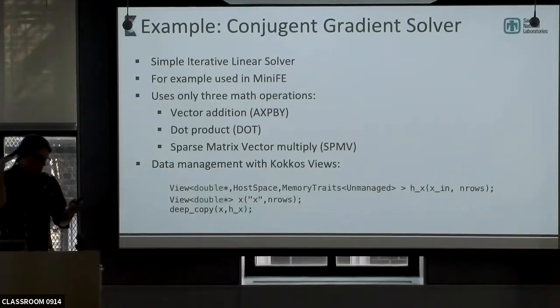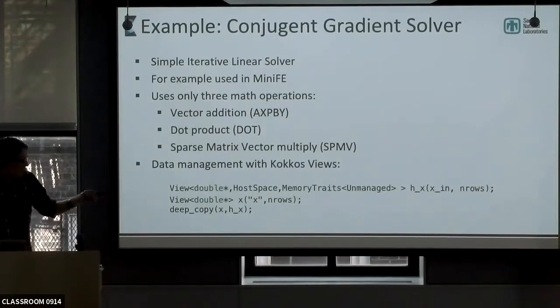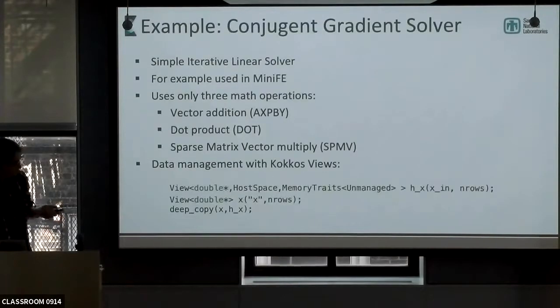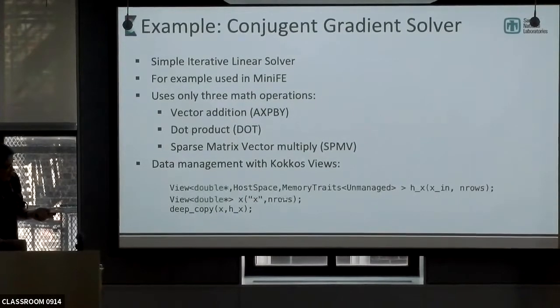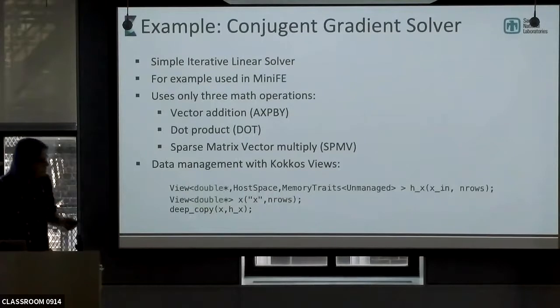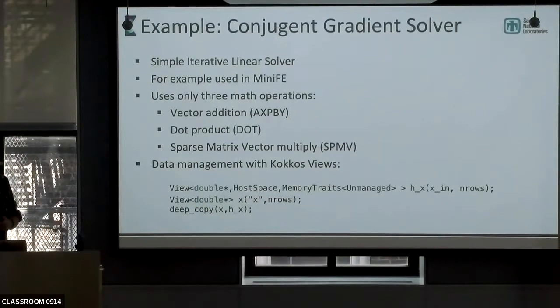We do the optimal thing as much as possible in this type of model. The memory space is part of the type, so this is hiding a default template parameter that's defaulted based on build system things. But you can be much more explicit — you can specifically put CUDA space in there. Or if you want to be more general, you put this in a function somewhere called with a parameter that is your execution space. You can define something on the host, something on the GPU, and transfer it in. Or you can define something on the default memory space and change whether it's on the GPU or CPU based on your build system.